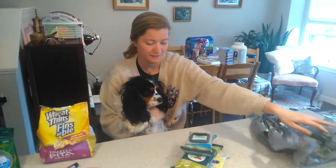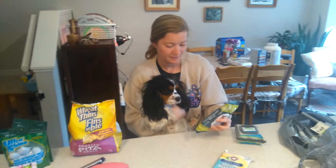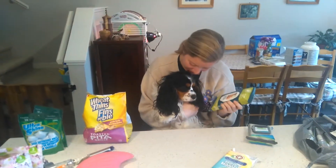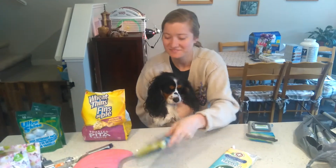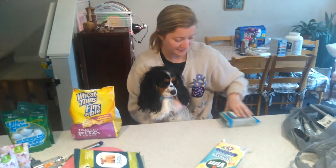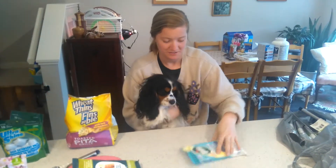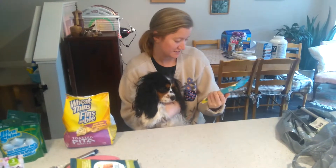Oh my god, these wipes — so first we've got these pet wipes, we're going to need them.